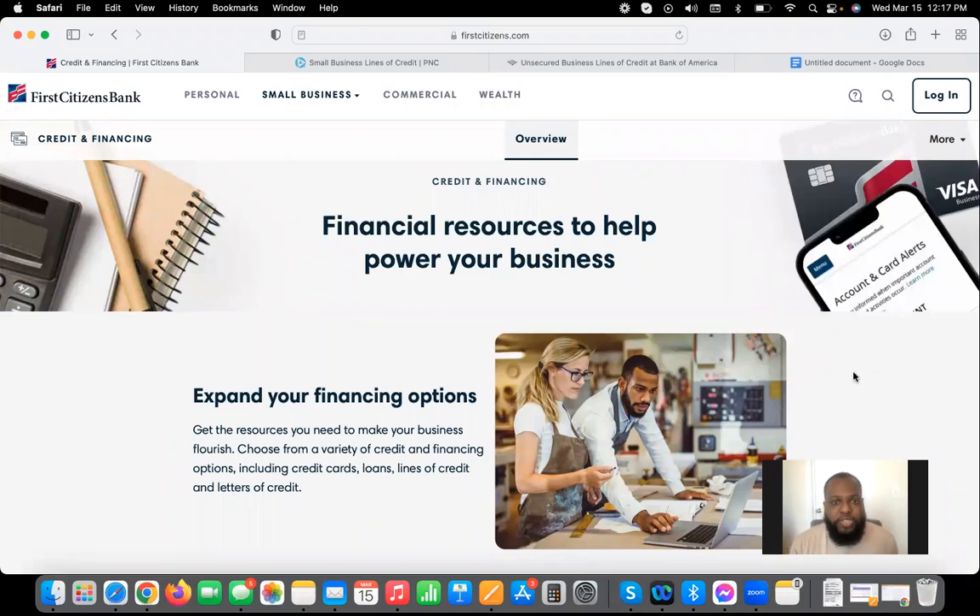What's going on, y'all? So today I'll be showing you guys how I've gotten over $100,000 in business lines of credit from three banks: First Citizens Bank, PNC, and Bank of America.